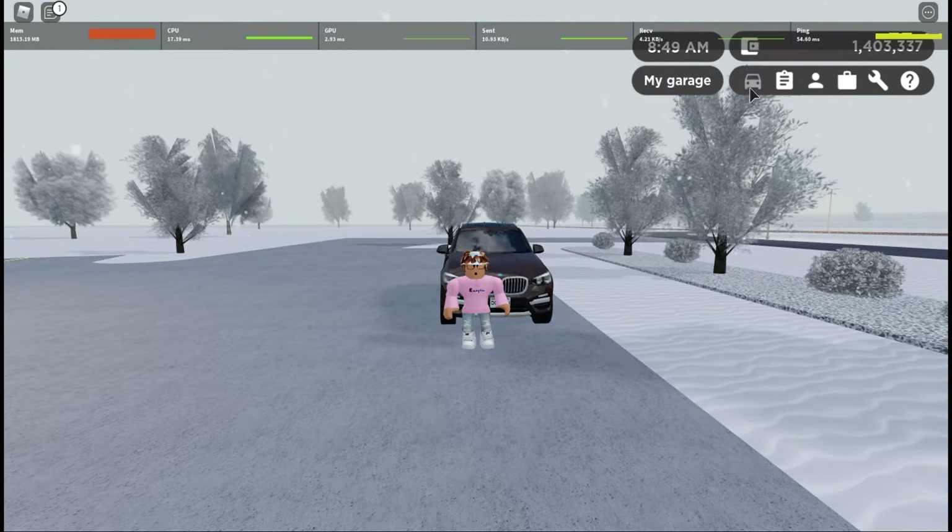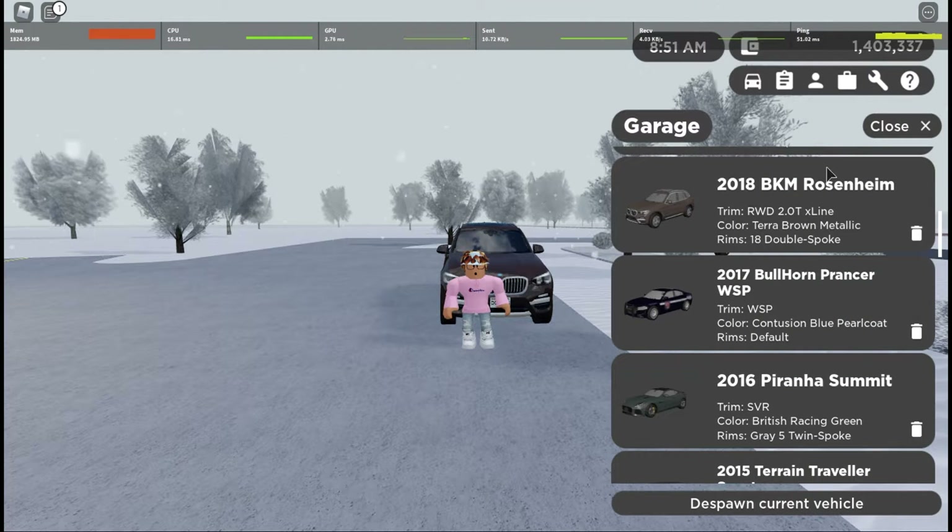The first car on the list is going to be the 2018 BMW X3. To be able to do donuts in this X3, you do have to go for the base model trim, which is the rear wheel drive 2.0 TX line trim. None of the other trims are rear wheel drive, which means this is the only trim you can do donuts in, unfortunately.